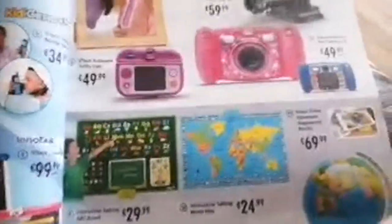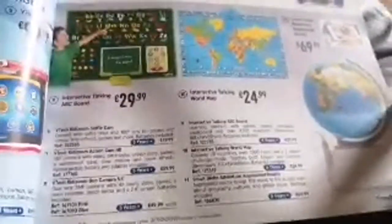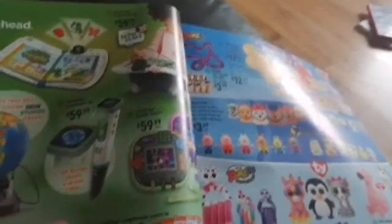We have VTech electronics: the VTech Kidizoom, smart watch, walkie talkies, laptops, InnoTab Max, selfie cameras, interactive talking ABC boards, an interactive talking world map, Smart Globe Adventure, augmented reality features, and LeapFrog stuff like the Magic Adventures Globe and LeapStart.